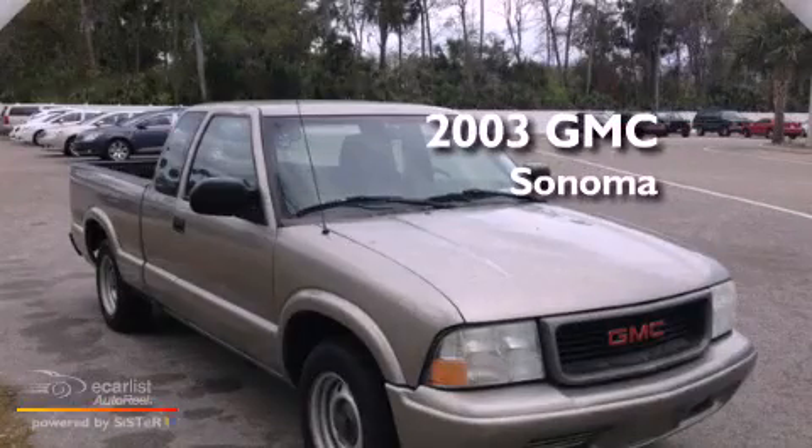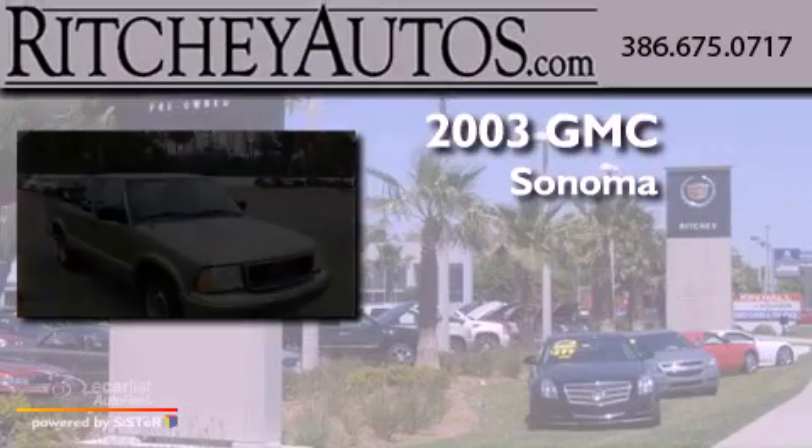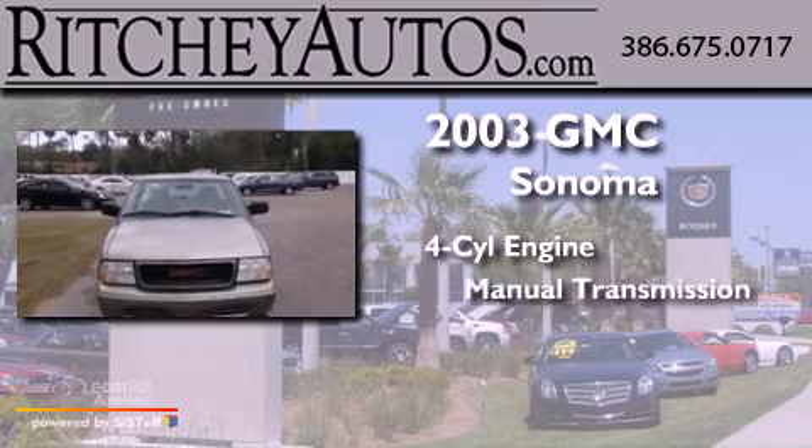This is a 2003 GMC Sonoma. It has a four-cylinder engine and a manual transmission.